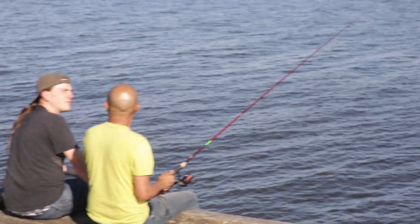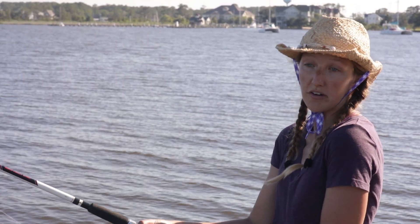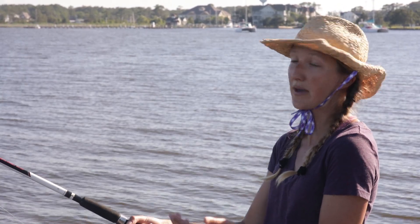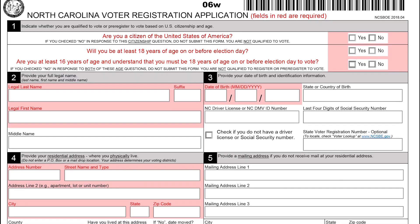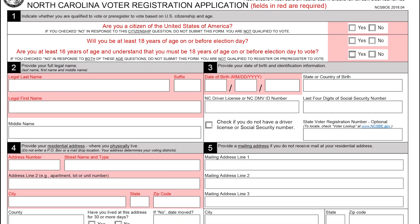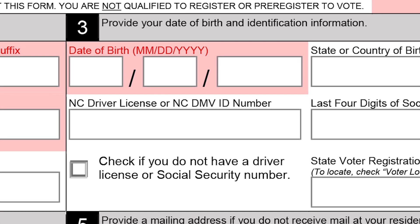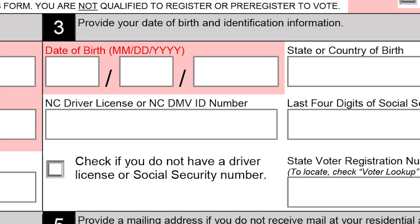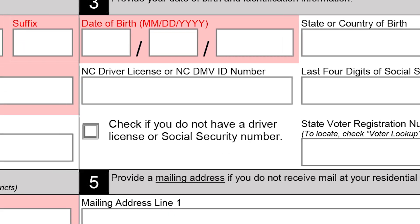Do I need my ID for that also? Yep. Or some other official document that proves your current residential address, like a paycheck or a utility bill. But be sure to fill out your voter registration form carefully. All the areas in red must be completed. In Box 3, you have a choice of how to provide proof of identification. If you don't provide at least one of these, you'll be asked for an ID when you go to vote if you're a first-time voter.